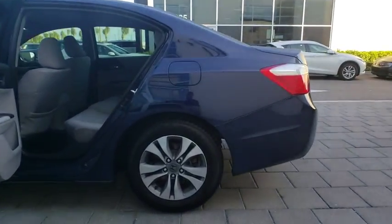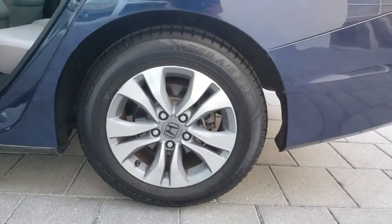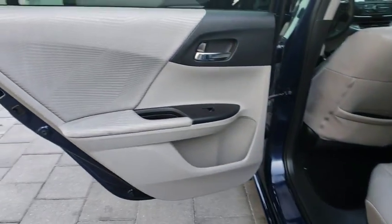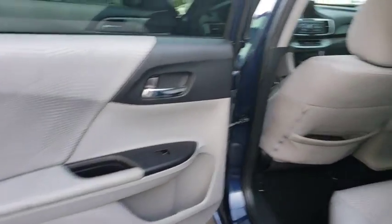Front wheel drive, climate control, rear defrost, CD player, bucket seats. This vehicle is Carfax certified one owner and qualifies for the Carfax buyback guarantee.